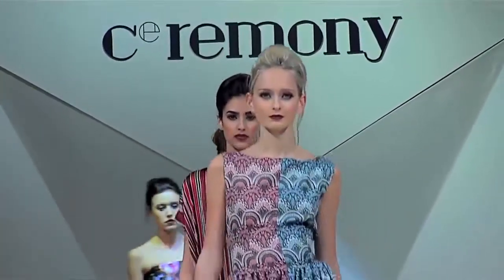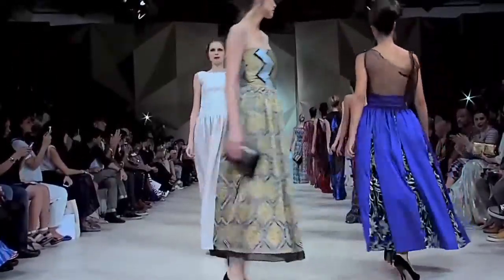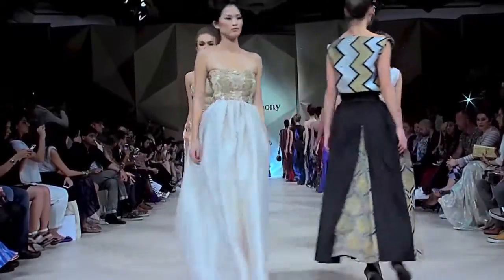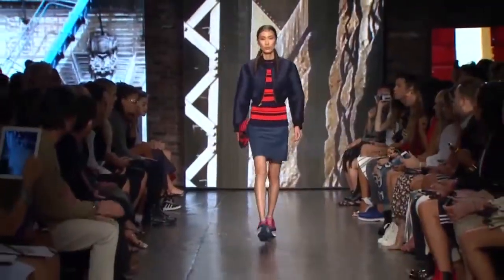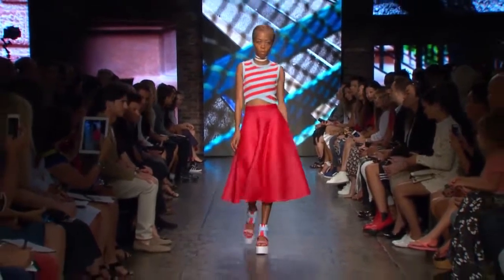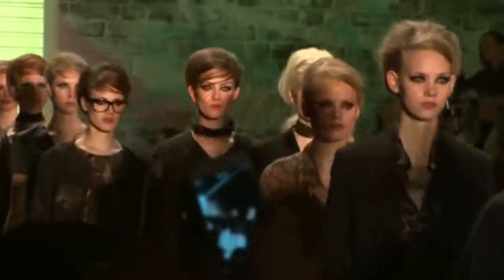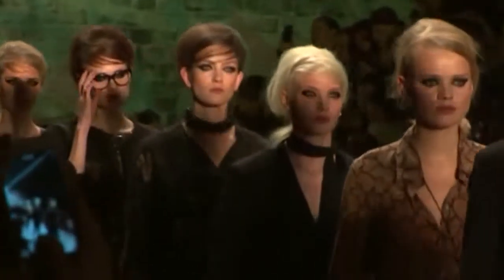Hi, and welcome to OnTrend. On our program this week, we bring you highlights from Ceremony's Spring Summer 2015 fashion show. We also check out this season's most wanted trend and show you how to wear it. And we go behind the scenes at Mark Kane's catwalk show in Berlin Fashion Week.